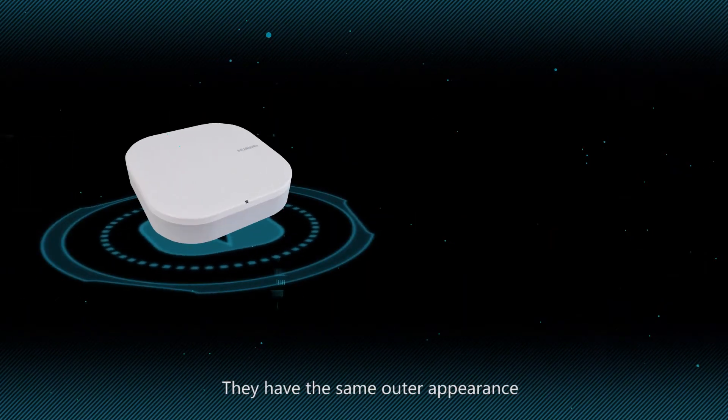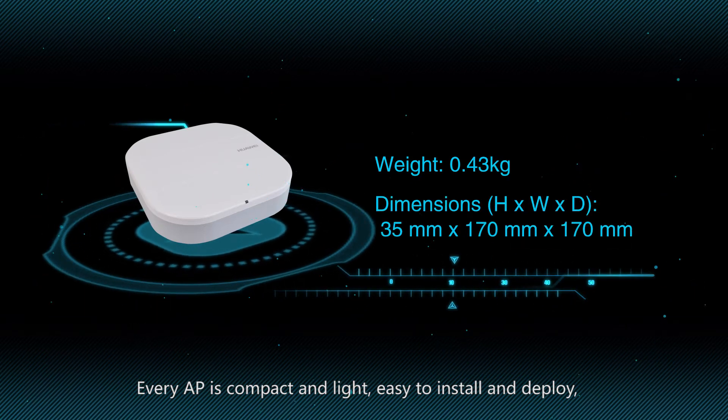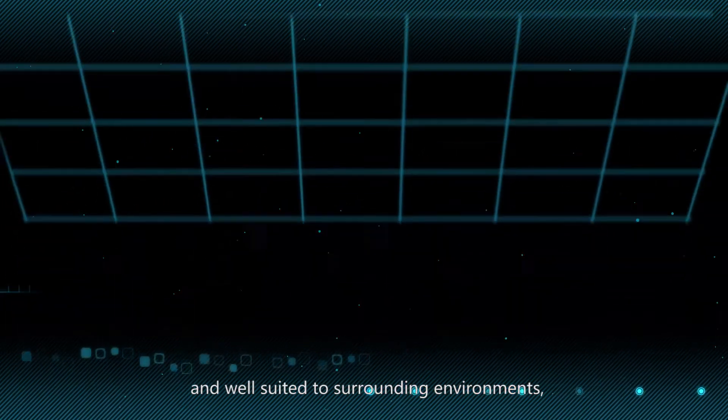They have the same outer appearance. Every AP is compact and light, easy to install and deploy, and well-suited to surrounding environments.